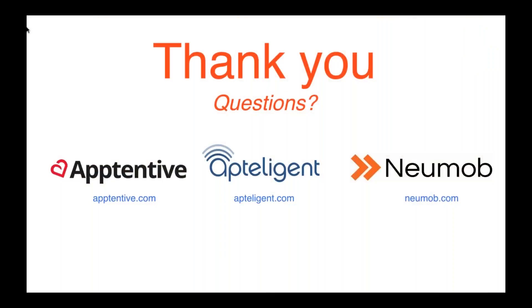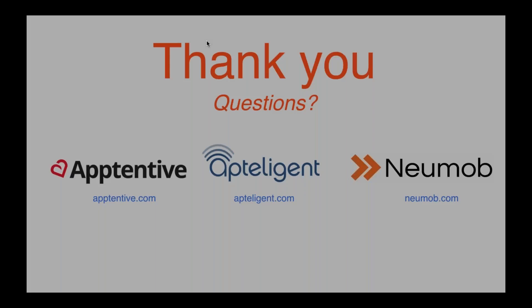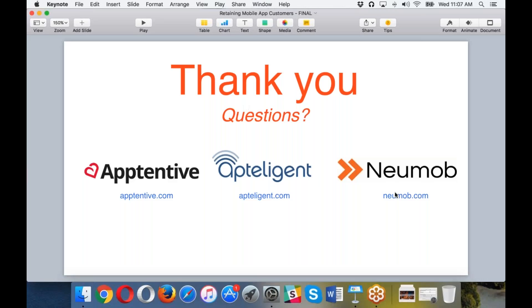I'm going to be the question moderator. Let me see what's being asked, and then we'll hand out the questions to whomever wants to take them. We've got three questions.